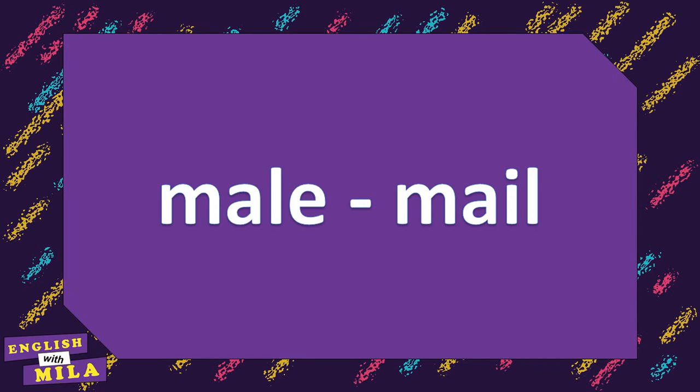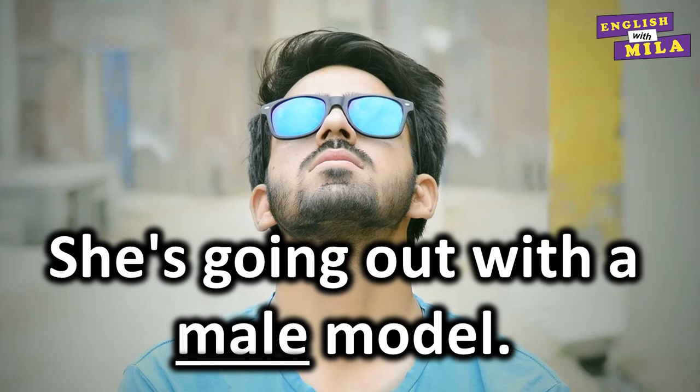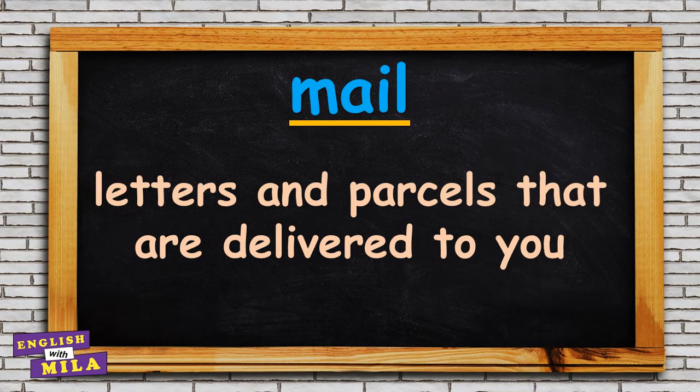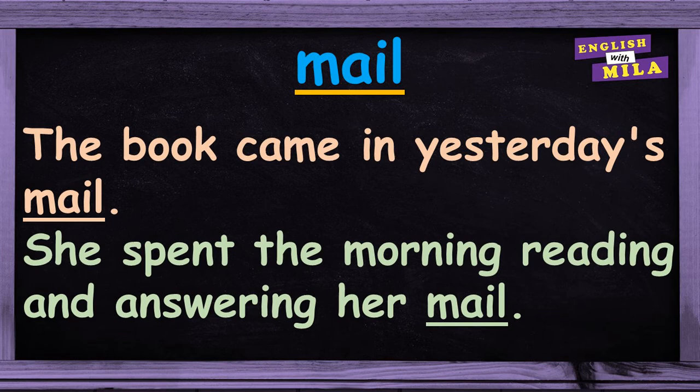Next pair: male and mail. 'Male' can signify a man, a boy or a male animal. For example: 'She's going out with a male model.' 'What percentage of the adult male population is unemployed?' 'IT is very much a male-dominated industry.' And 'mail' is a collective noun for letters and parcels that are delivered to you. For example: 'Some strange things get sent through the mail.' 'The book came in yesterday's mail.' 'She spent the morning reading and answering her mail.'